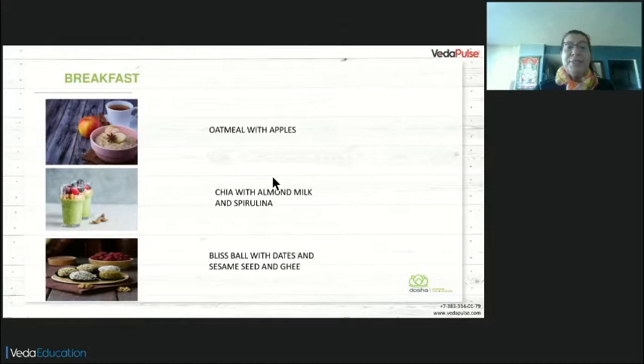Chia seed with almond milk and spirulina — you can also add maca, which is very good for balancing cortisol. In Ayurveda, we cook the chia — we don't soak overnight. We don't soak overnight oatmeal either. We cook both. Soaking overnight creates something your body cannot digest. If you want to add some fruit balancing for Vata, like blueberries, put the blueberries inside and cook your chia or oats with them.